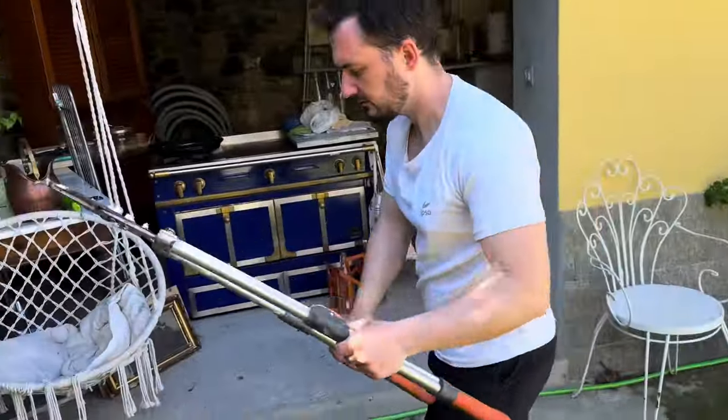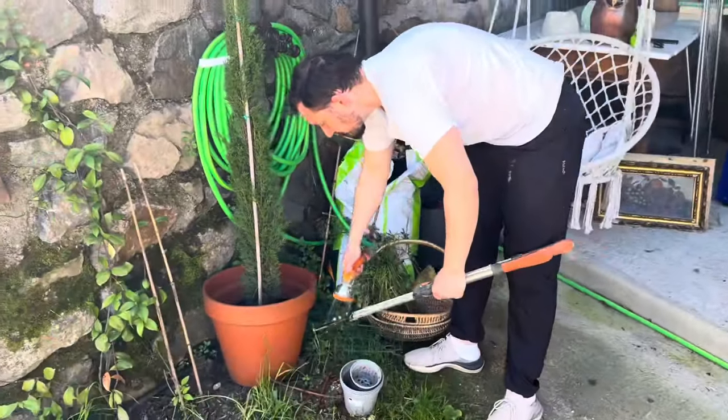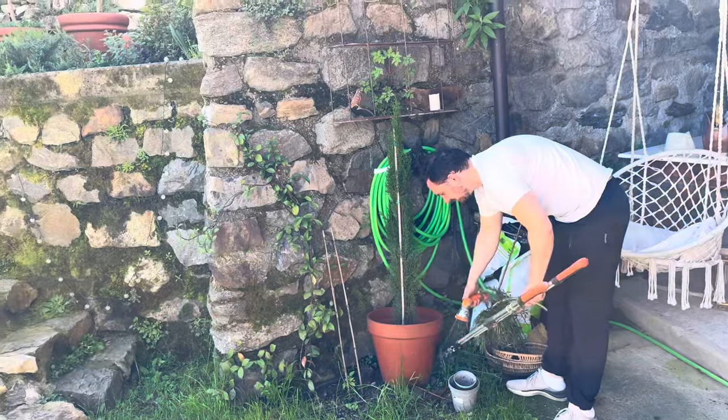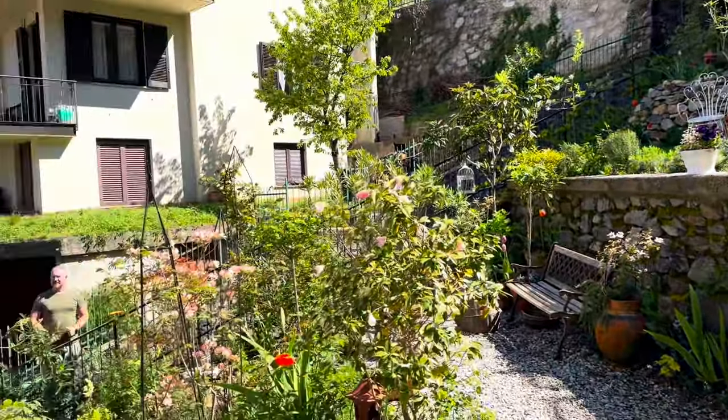These scissors survived the whole garden clearing. We have to put them in a frame on the wall because these are the tools we were clearing the whole garden with.